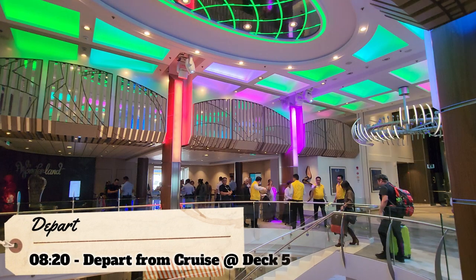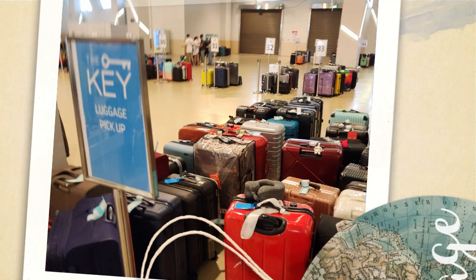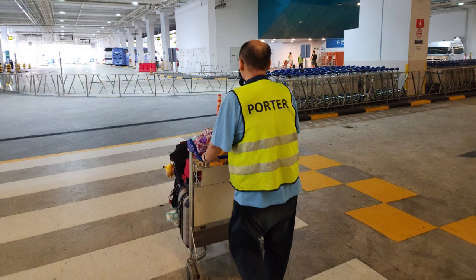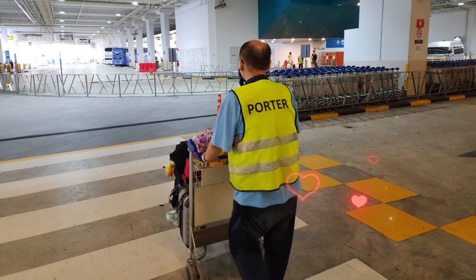At 8:20, we were ready to depart from the cruise. I'm very impressed by the efficiency of the team as we cleared immigration by 8:35. We followed the signs to collect our luggage from the designated area for the key guests. I was surprised when there was a porter service to help carry our luggage to the taxi stand. I'm not sure if this is available to all guests or only guests with packages, but I was glad to have such service.